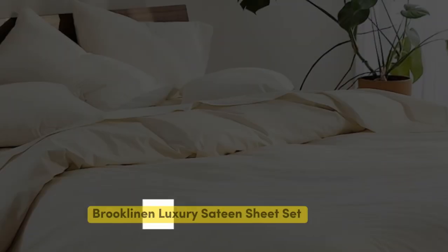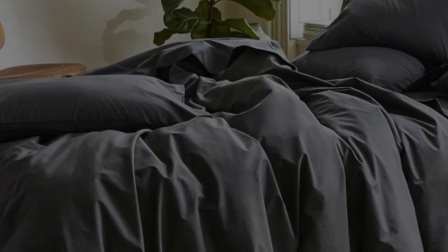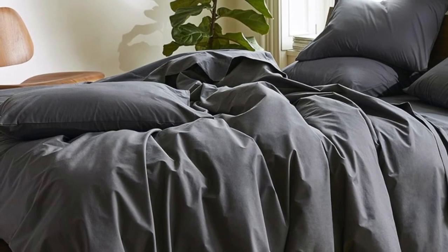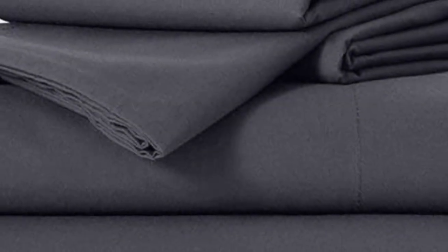Number 1: Sateen sheets offer a certain luxurious feel thanks to their unique cotton weave, which is tighter and less airy than percale, so better for cooler months, with a slickness that feels extra silky against the skin. Brooklinen's are some of our favorites of the genre for their handsome prints and quality, pill-resistant threads. Though the retailer does most of its business directly through its website, a selection of its bedding has made its way to Amazon.